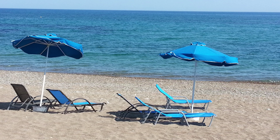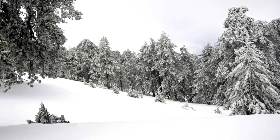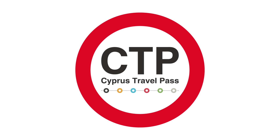It makes touring the country easy and affordable, saving time and money and allowing you to plan your trip from city to city on one website. Buy online now at www.cyprustravelpass.com.